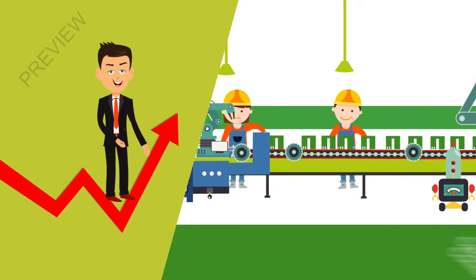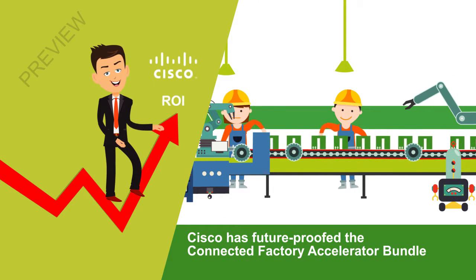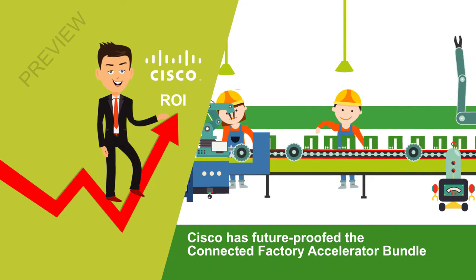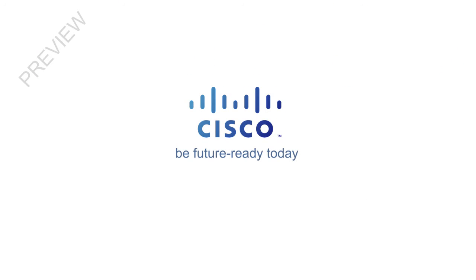Cisco has future-proofed the Connected Factory Accelerator Bundle, which means you can count on the maximum ROI for your company. With Cisco, you can achieve your objectives and be future-ready today.